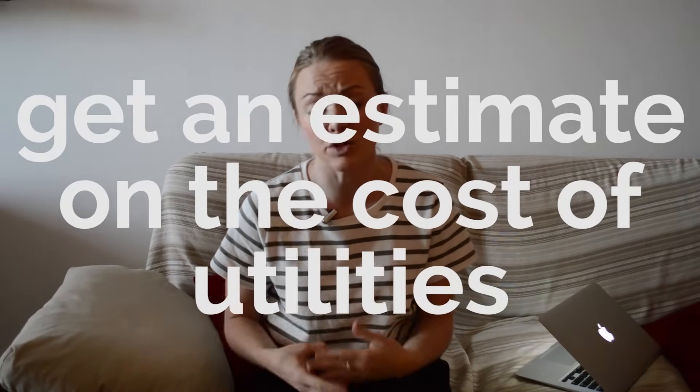Tip number three: get an estimate on your utility bills. When you tour a rental apartment, ask what the current tenants pay on average for utilities each month and what those utilities include — gas, electric, sometimes water, plus cable and internet for the general area. Finally, get quotes for renters insurance from various companies online. Renters insurance is important and not that expensive, so protect your belongings.